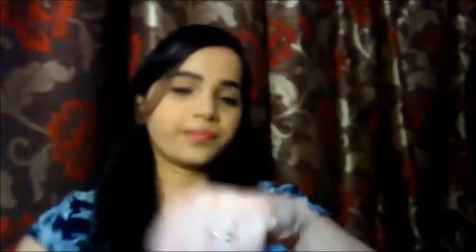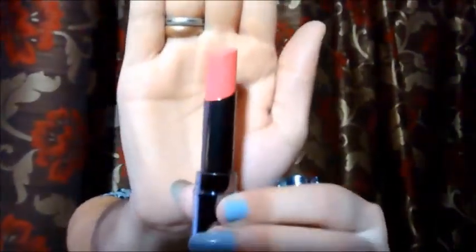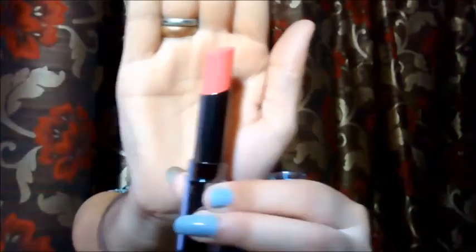Next I got two Lakme lip shades. The first one is the Lakme Absolute Gloss Addict in Desert Rose — it retails for 800 rupees but I got it at 50% off. This shade is really pretty — it's a sheer sort of shade. The Gloss Addict range is a sheer lip shade and I really love it. It's a rosy-pinkish shade. I'll swatch it for you — it's so melty.